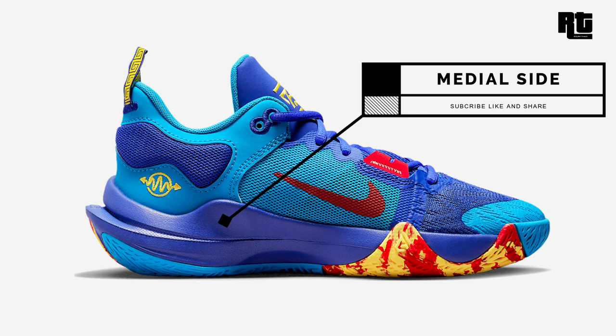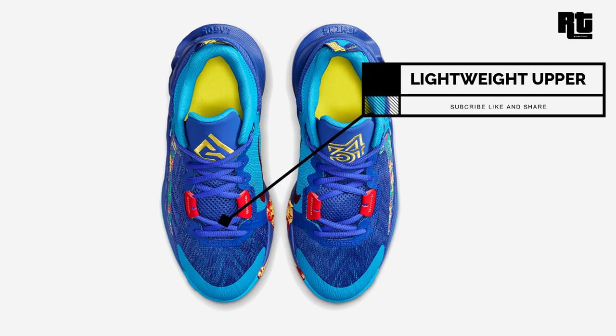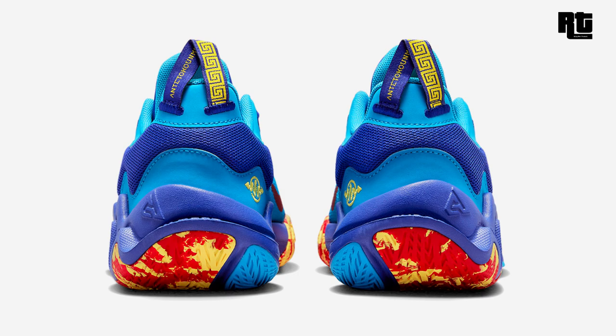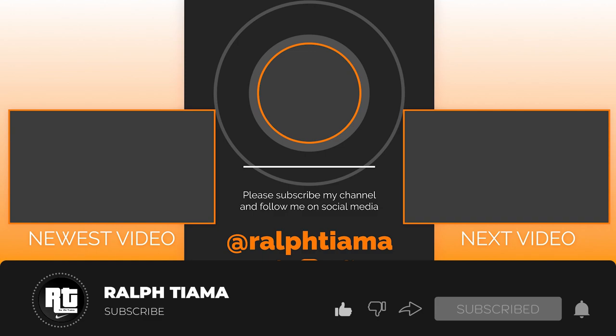Nike Giannis Immortality 2: another budget-friendly Nike Basketball shoe, the new Giannis Immortality 2 comes in a lapis and laser blue color scheme. The shoe is constructed with a multi-colored upper paired with Nike checks on the lateral side, followed by Giannis signature labeling on the tongues and a marble-like outsole. Highlighted with Nike-branded pull tabs and red swooshes on the medial sides. Now available on select retailers and nike.com at $85 USD. That's all for this week — hit that like button, subscribe, and get a chance to win a free Nike or Jordan shoe. Thank you, keep safe everyone, God bless!